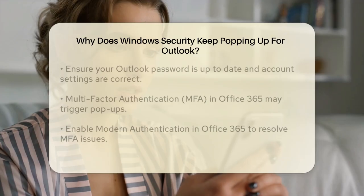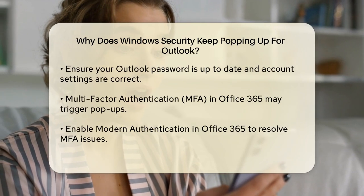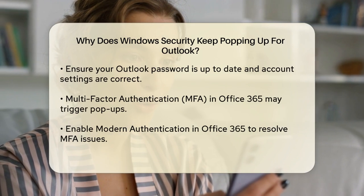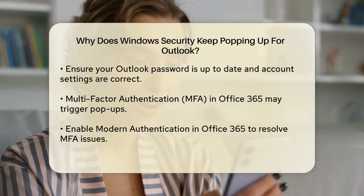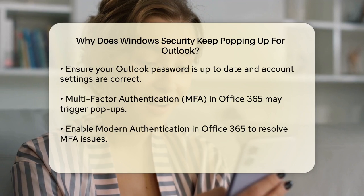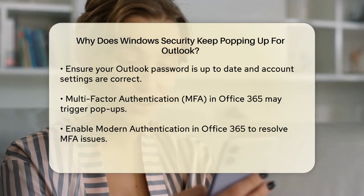Another common reason is related to Windows updates or upgrades. These updates can sometimes reset your password preferences for certain apps, leading to the constant pop-ups. If you've recently updated Windows, this could be the culprit. The issue might also arise if Outlook is unable to update your password, which can happen if there's a problem with the server or your account settings.